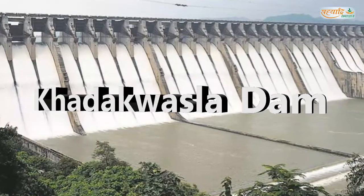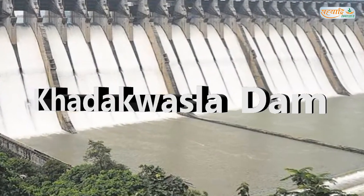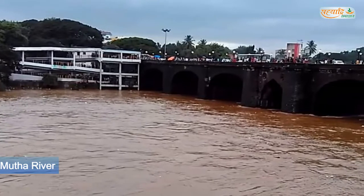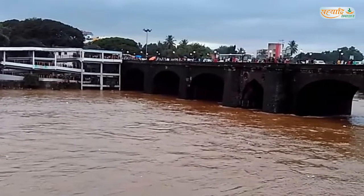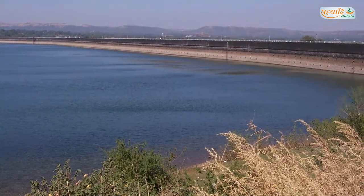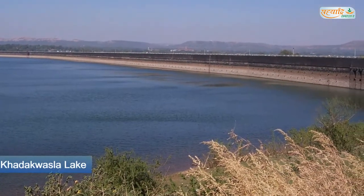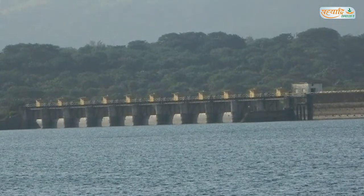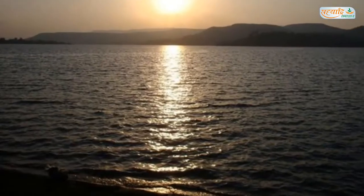Number 2: Khadakwasla Dam. Khadakwasla Dam is a dam on the Mutha River. It is 21 km from the centre of Pune city. The dam created a reservoir known as Khadakwasla Lake, which is the main source of water for Pune and its suburbs. People visit here to enjoy the scenic beauty of the water.